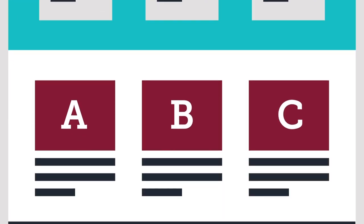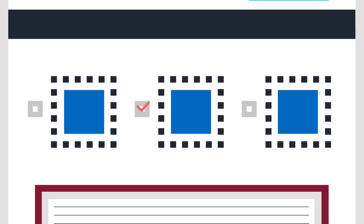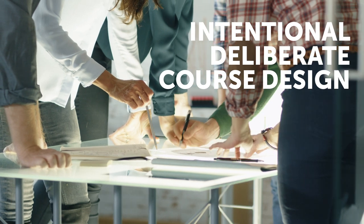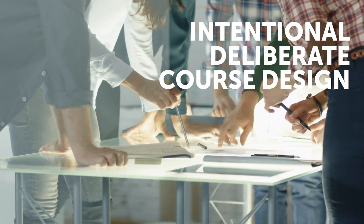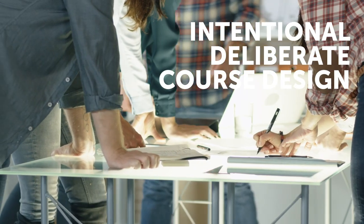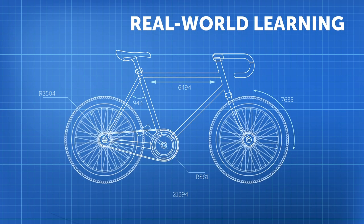Our courses contain a series of pre-tests designed to assess prior knowledge and help discover what materials students have already mastered. Course design is intentional and deliberate. We start with the end — the learning outcomes that explain what students will know or be able to do at the end of their lesson. Then we design the paths students will take to achieve those goals. We craft assessments so students can demonstrate mastery of the lesson standards in ways that reflect the real world.